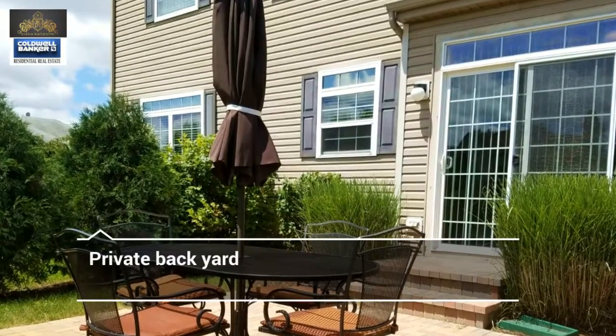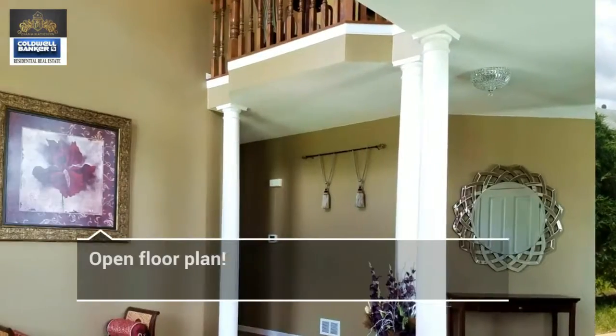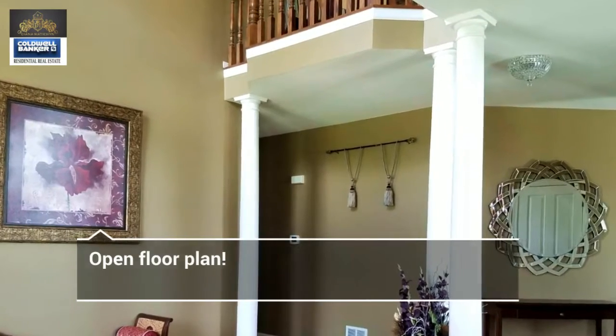Hi, this is Diana Maticin, real estate broker with Coldwell Banker, and I'm here to introduce this beautiful, stunning, and large home in Port Barrington. As you can see, this home is brick, it has a three-car garage, four bedrooms upstairs, and an office or a fifth bedroom downstairs, a full basement, and it's located on a cul-de-sac on a dead-end street, so it's a wonderful location.